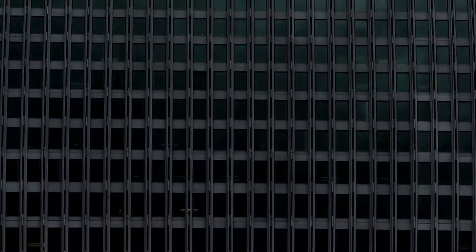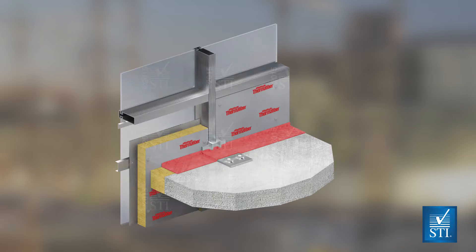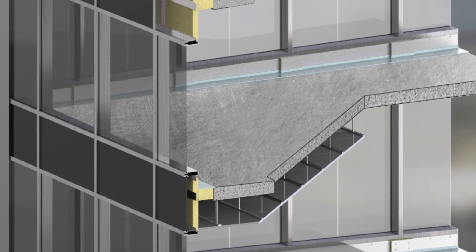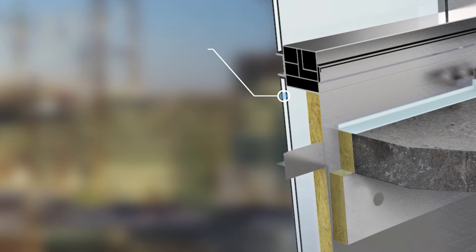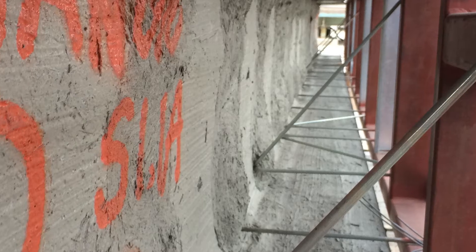STI's UL certified systems provide demonstrable advantages and more accurately reflect real-world conditions, such as shorter spandrel panel heights combined with lower sill heights to allow for more exposed vision glass. Spandrel types include clear or opaque glass, aluminum, or stone.